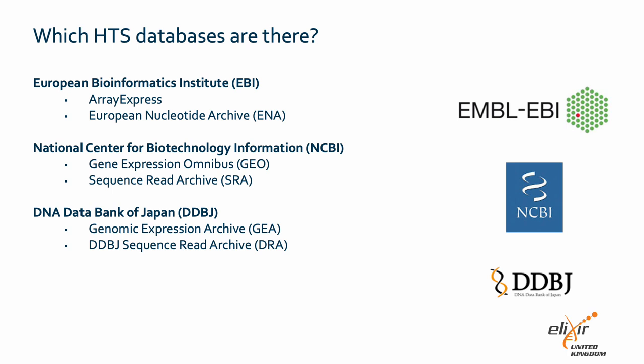At NCBI, we find a similar organization. The Gene Expression Omnibus database contains metadata and raw microarray data from high-throughput functional genomics experiments, while raw data from high-throughput sequencing experiments is stored in the Sequence Read Archive. Lastly, the DNA Data Bank of Japan has a similar organization, where the Genomic Expression Archive has a similar function as ArrayExpress or the Gene Expression Omnibus, and the DDBJ Sequence Read Archive is equivalent to the European Nucleotide Archive or the NCBI Sequence Read Archive.